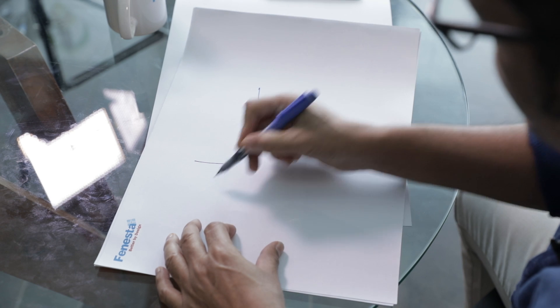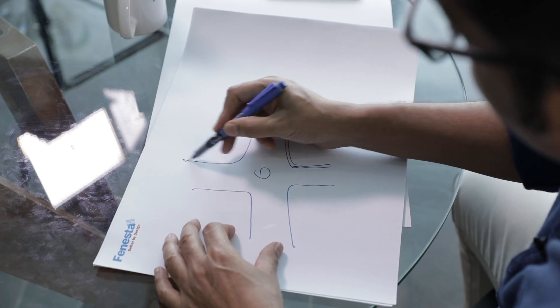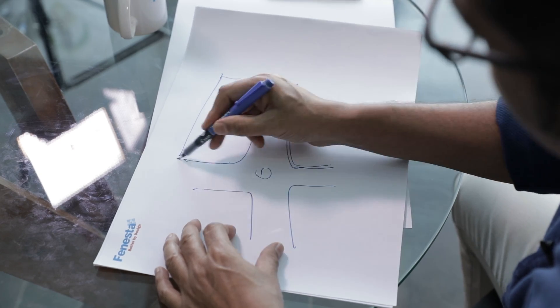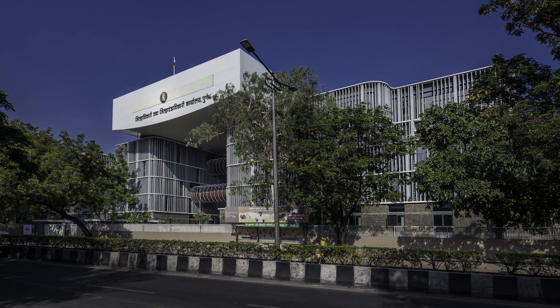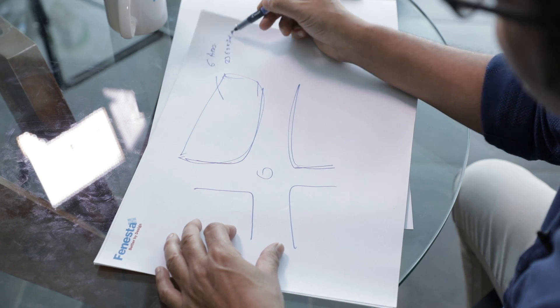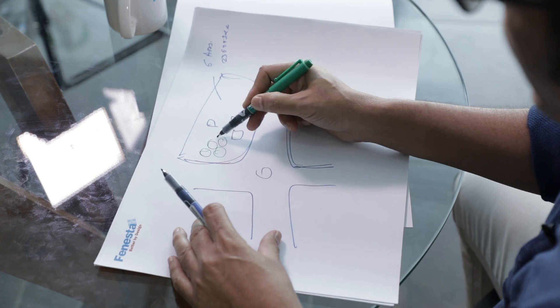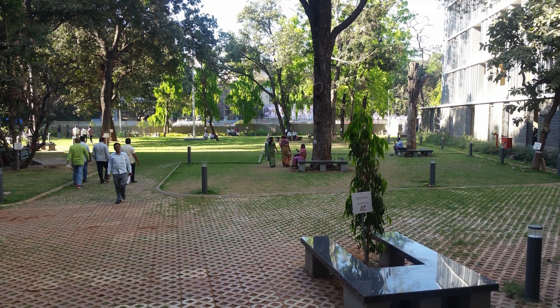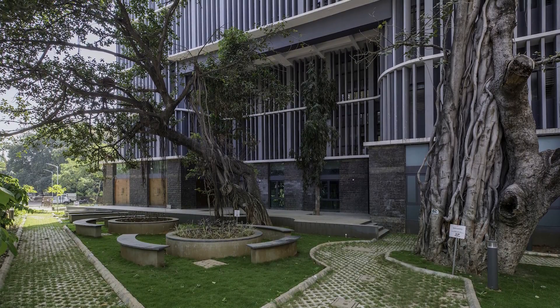The site was the existing collector office. It's a major junction in the city with existing collector offices. The site is about six acres, approximately 23,600 square meters, and it already had small structures functioning as existing collector offices. But the most important part was that the site has about 193 trees, of which more than 50 trees are over 50 years old — well grown, huge trees.